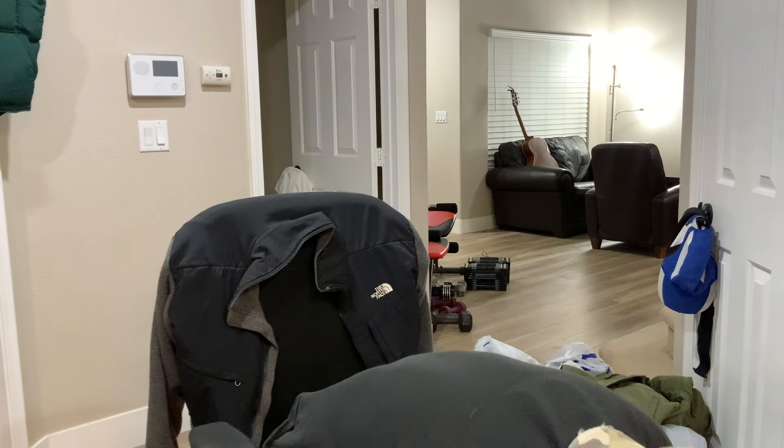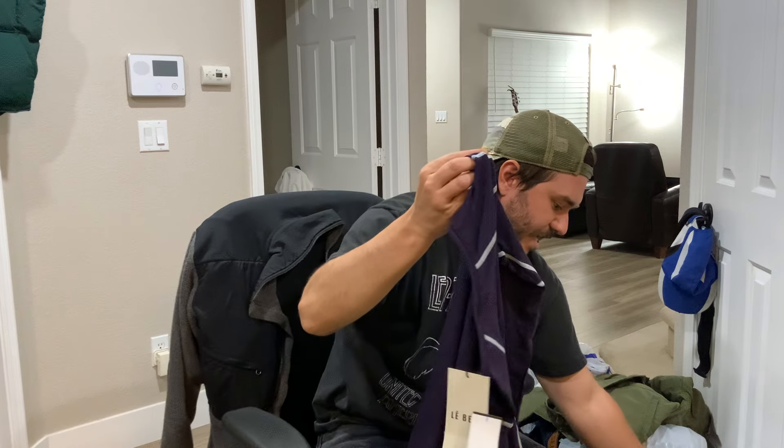Hello, Big Yumbo here. I'm just gonna do a big thrift haul for you. Me and my girlfriend went to the thrifts today. She found some stuff for her to sell and I found some stuff for me to sell and some stuff for us to keep.